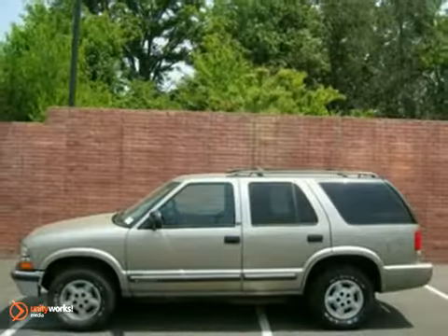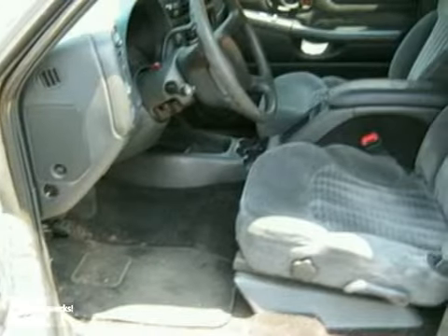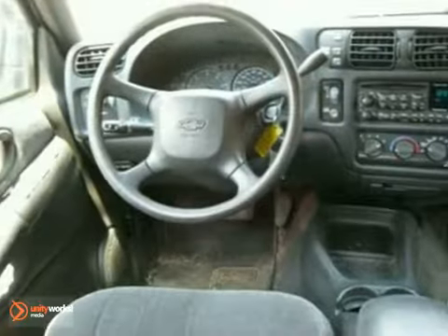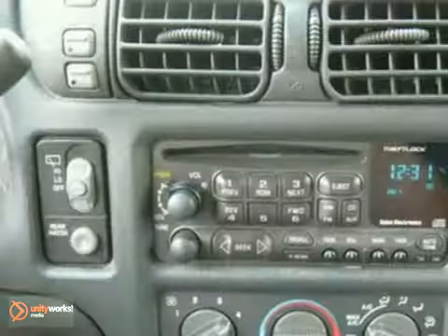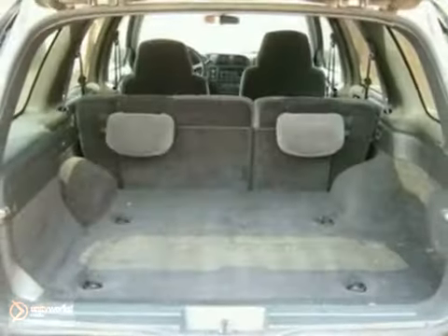You'll love this 2000 Chevrolet Blazer. Its many features include power windows, locks and mirrors, air conditioning and CD player. It has cruise control, tilt steering wheel and rear defrost. And it also has privacy glass and rear window wiper.